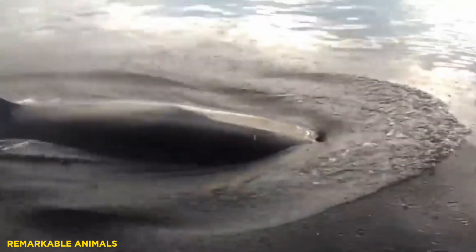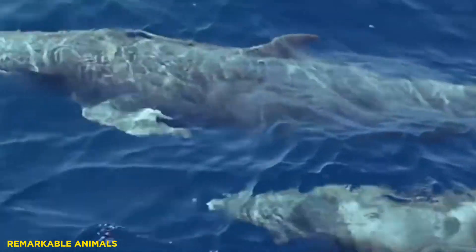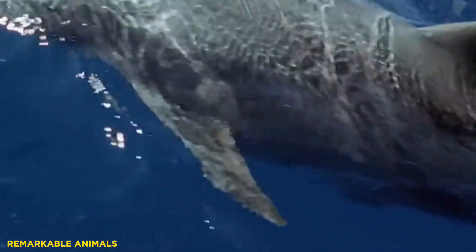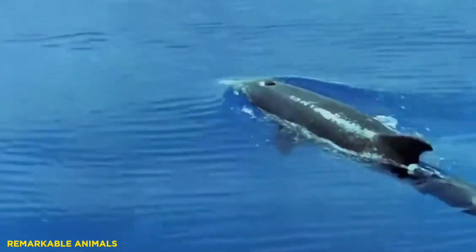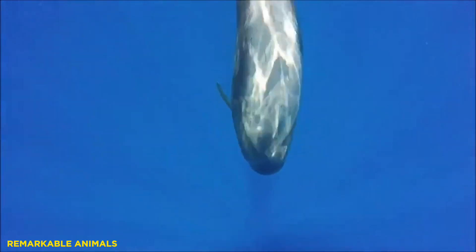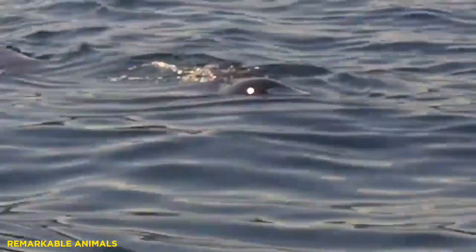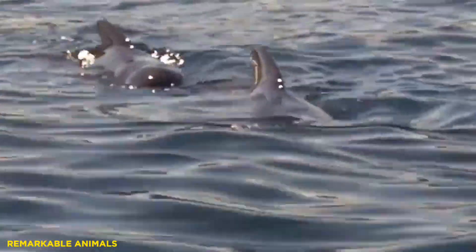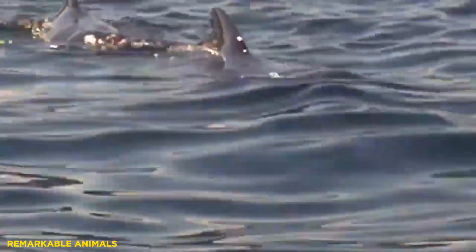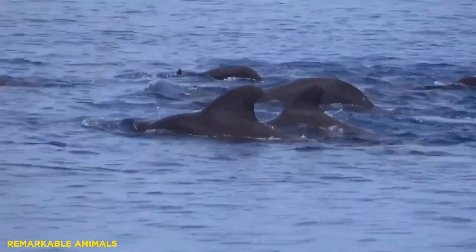The dorsal fin also has a function in the regulation of body temperature. A species with a dorsal fin can regulate the temperature of blood flowing through the arteries of its fat-free fin, allowing the animal to both increase and decrease body temperature. The pilot whale is a long-fin species living in subpolar waters. It needs to be able to warm up during periods of rest, but it also chases squid and fish at high speeds and needs to reduce its body temperature to avoid overheating. Here, the dorsal fin is important in thermoregulation.